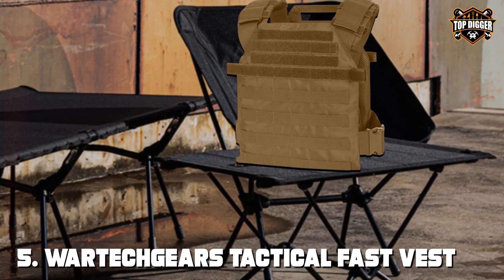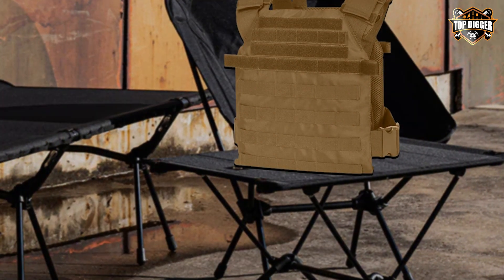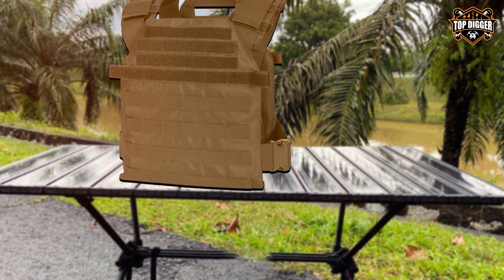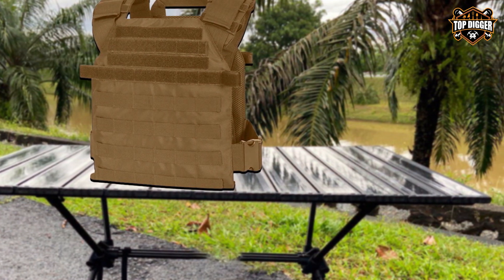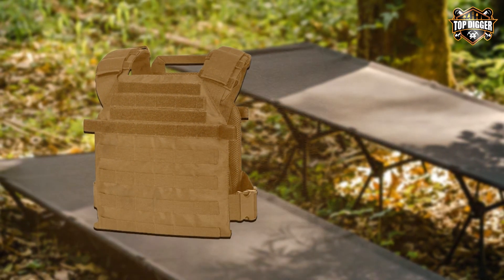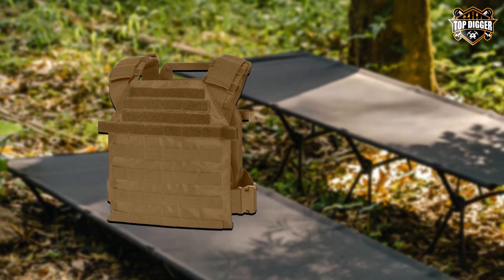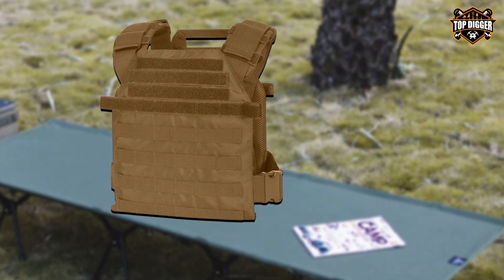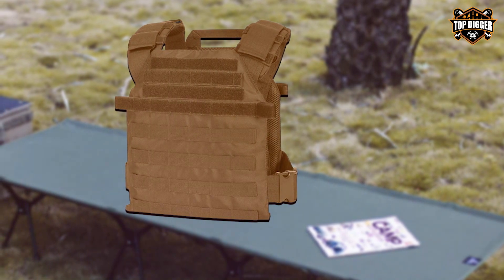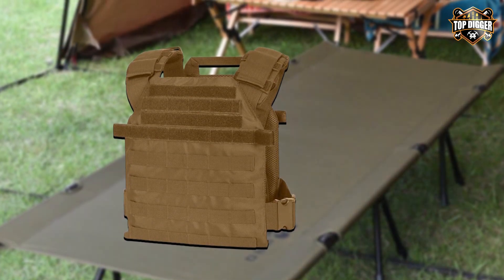The number five position is held by Wartech Gear's Tactical Fast Vest. The Wartech Gear's Tactical Fast Vest is the embodiment of speed, agility, and versatility. Designed for those who need to be quick on their feet, this vest is a favorite among airsoft players, law enforcement, and military professionals. Constructed from durable, high-quality 600D nylon, this vest can withstand the harshest conditions. The adjustable shoulder and waist straps ensure a secure and comfortable fit for users of various sizes. Its lightweight design minimizes fatigue, making it ideal for high-intensity situations. The vest is equipped with a plethora of MOLLE webbing, providing customization options.